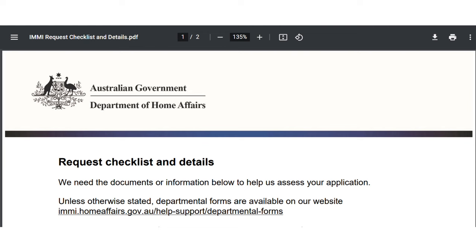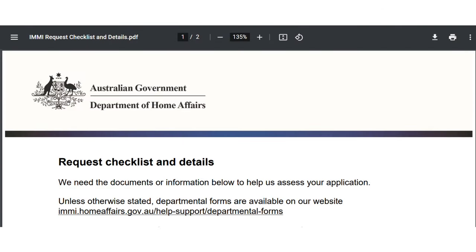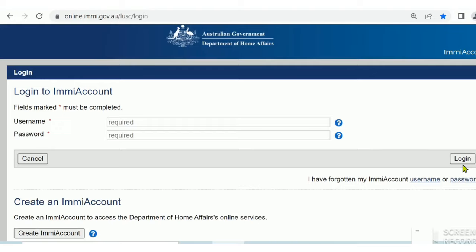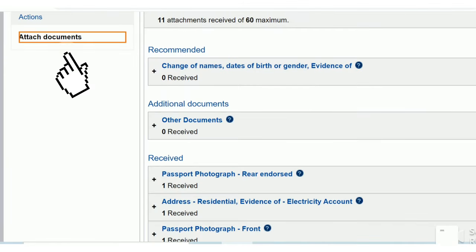If you have received a request for more information from immigration, you normally attach all documents to the application through your EME account. If the immigration request requires you to attach further documents, simply log in to your EME account. After you log on, click on View Details or view the latest request for more information. On the left-hand side, click on Attach Documents.